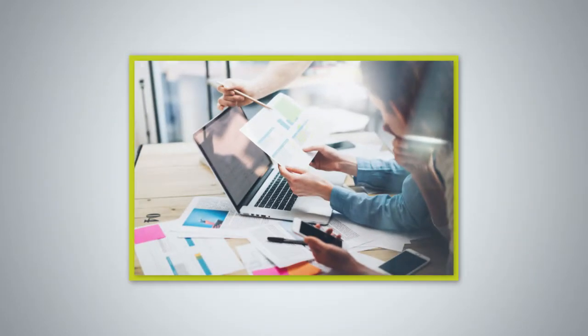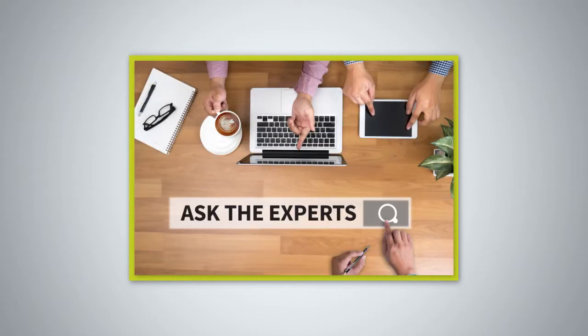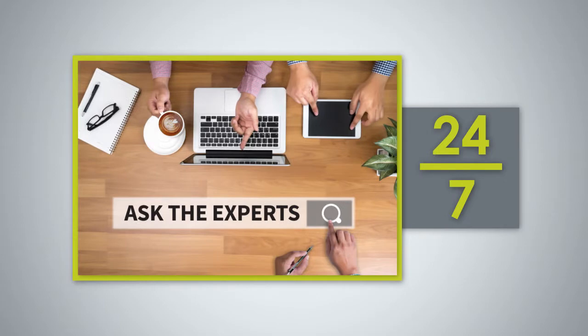Are you stuck on a tough report? Subscribers have unlimited access to meet one-on-one with trainers 24-7 through our Ask A Trainer service, included in their subscription.